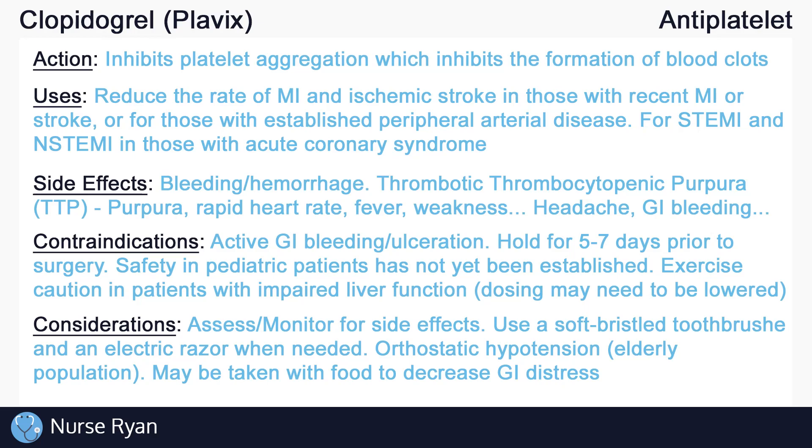Keep in mind that antiplatelet drugs do not remove active blood clots. Thrombolytic drugs, commonly known as clot busters, are required to actually remove a pre-existing clot. Antiplatelet drugs help to prevent clots from forming, and to help prevent pre-existing clots from getting bigger.